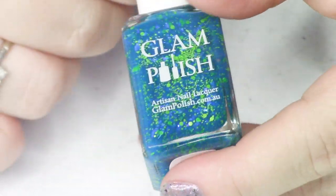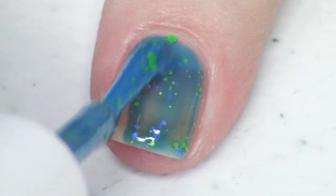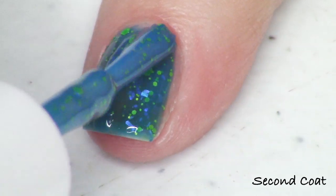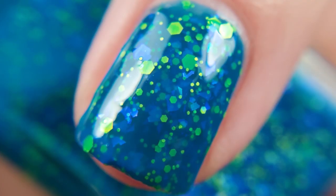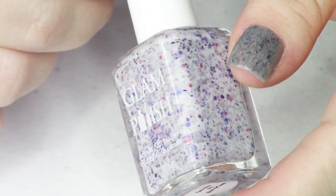Next is another fun glitter crelly I was drawn to — it's called Neon Demon. Neon Demon is described as a cerulean blue jelly with iridescent flakies and neon glitter mix. The cerulean blue is a little bit green-leaning, and the neon glitters in here are green, in a bunch of different sizes. The flakies are a really beautiful blue-to-sapphire color. It looks really eerie. I'm swatching in two coats but I believe I did a third for my photos.